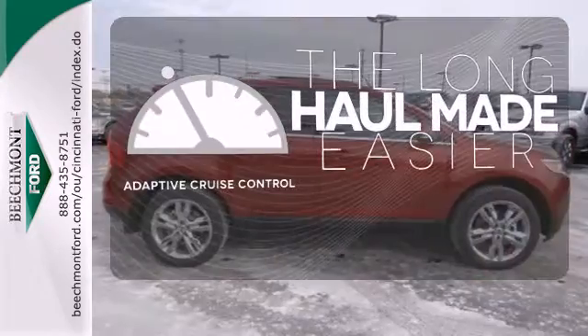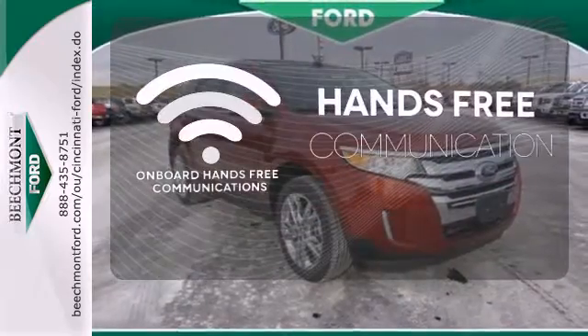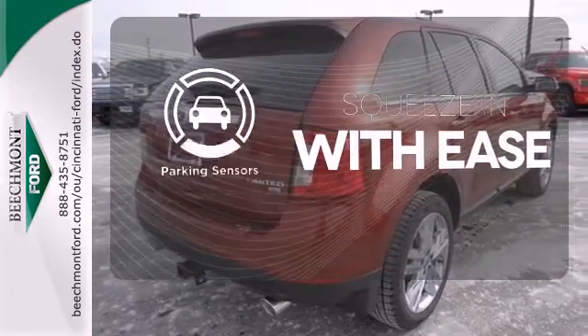Adaptive cruise control reads traffic in front of you to keep proper distance. Activate your drive with your voice thanks to onboard hands-free communications. The parking sensors let you squeeze into tight spots with ease.